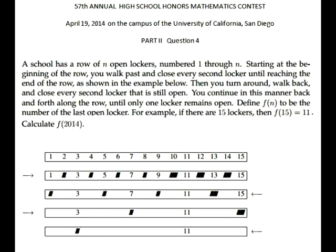Then you turn around, walk back, and close every second locker that is still open. You continue in this manner, back and forth along the row, until only one locker remains open. Define function f to be the number of the last open locker. For example, if there are 15 lockers, then f equals 11. Calculate the value of f(2014).